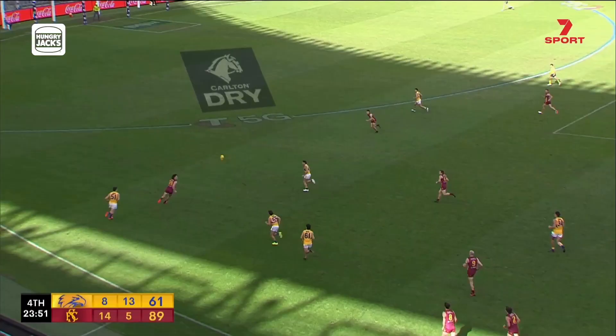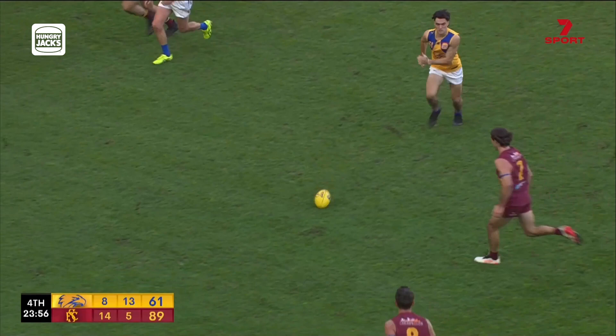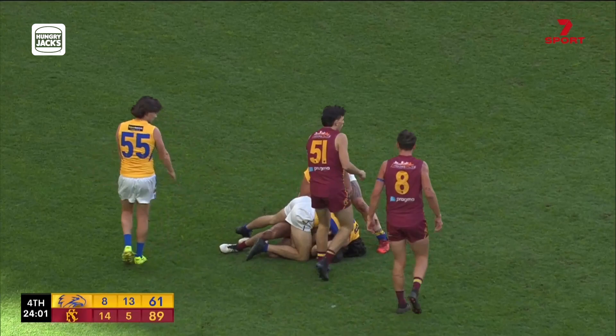Up the line, Henderson gathers it, gets tackled, spills out to Stainsby, and he gets buried by McCarthy. Good tackle.